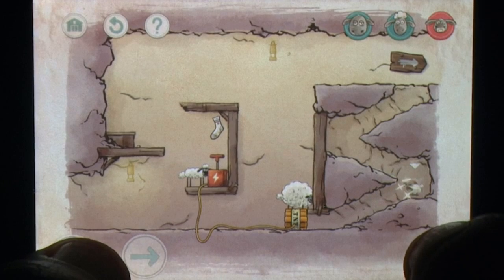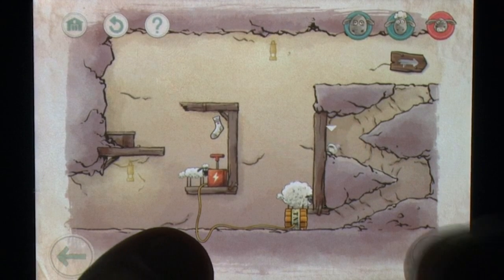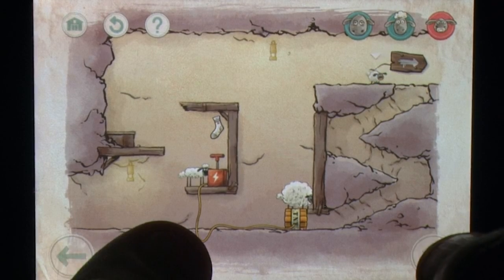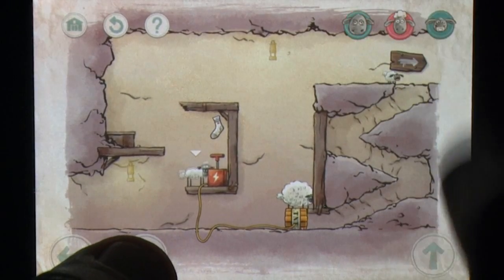The puzzles themselves also go well beyond the simple tasks of the original, making great use of each character while providing harder challenges in the form of collectibles and hidden items that require even more juggling to obtain.